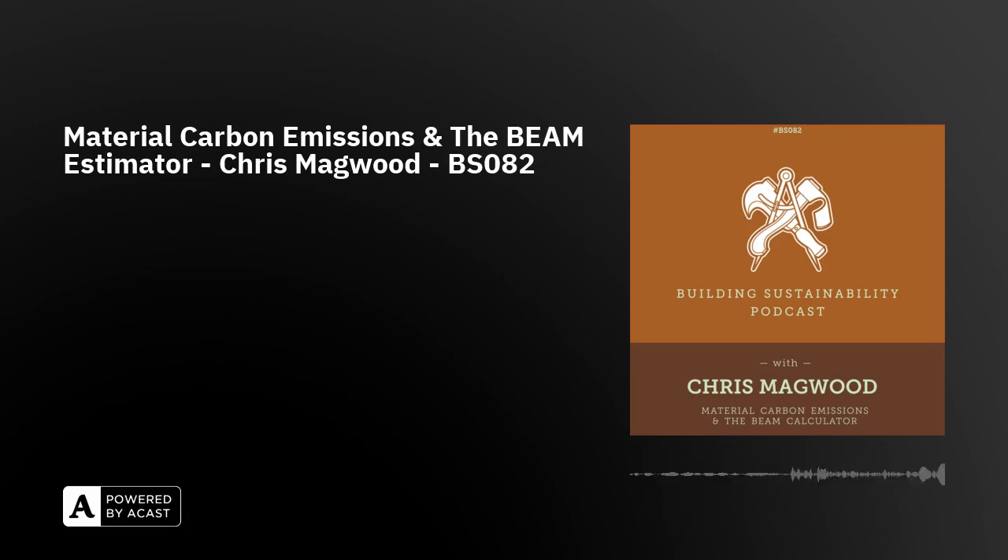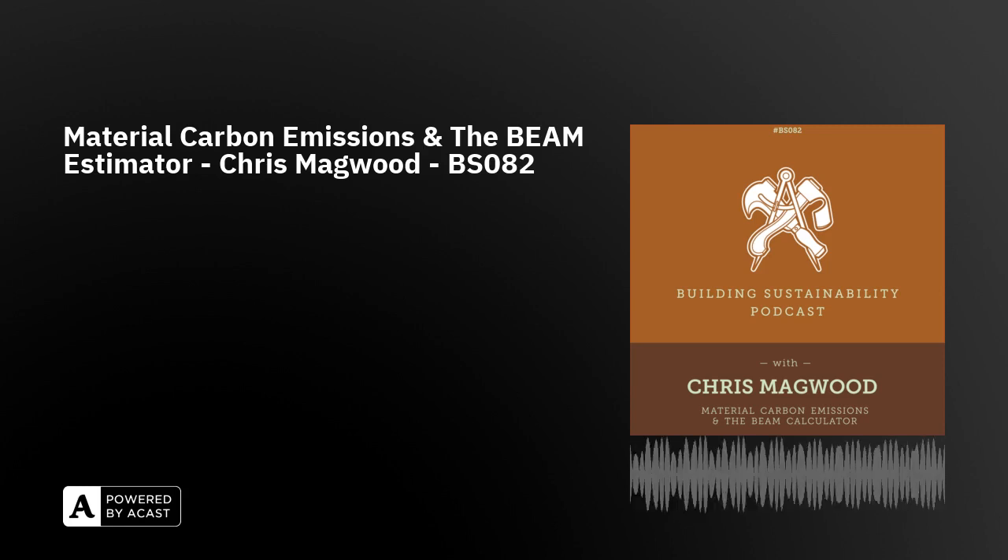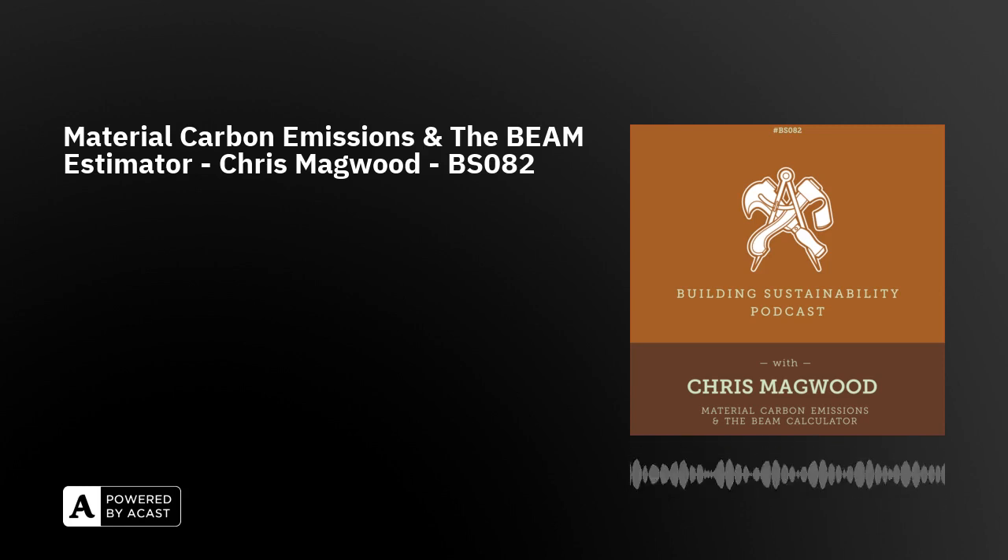Welcome to Building Sustainability Podcast with me, your host, Geoffrey Hart, aka Geoffrey the Natural Builder. Every fortnight, join me as I talk to designers, builders, makers, dreamers and doers, exploring the wide world of sustainability in the built environment by talking to wonderful people who are doing excellent things.